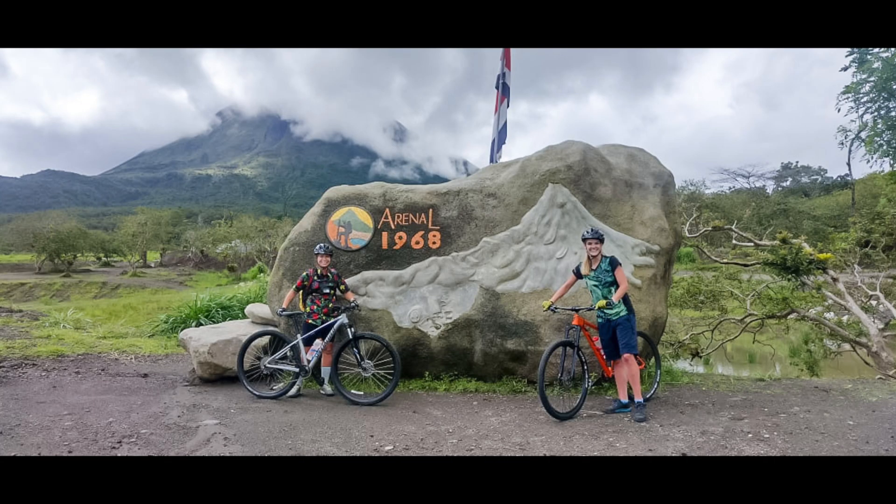Once you've made it through all of the streams, mud, and pastures, the Bike Arenal team will be waiting for you with some snacks and cervezas. If you enjoyed this video, please like, comment, and subscribe. Gracias!